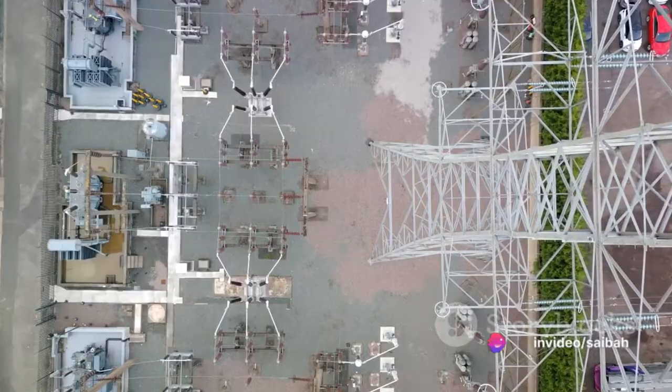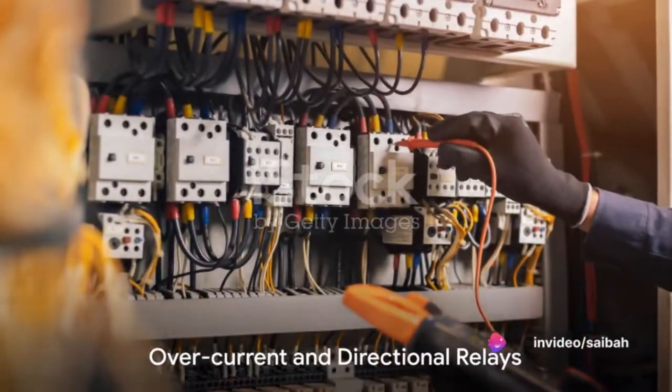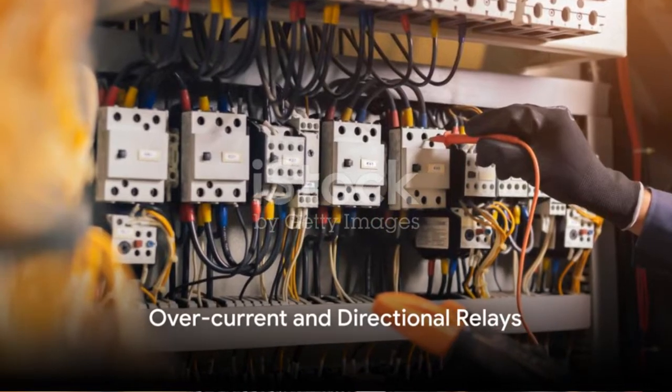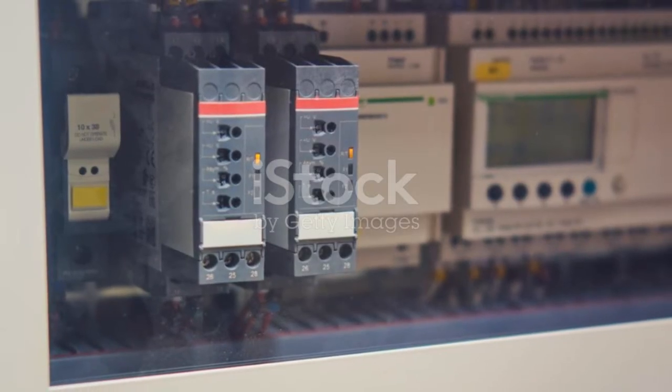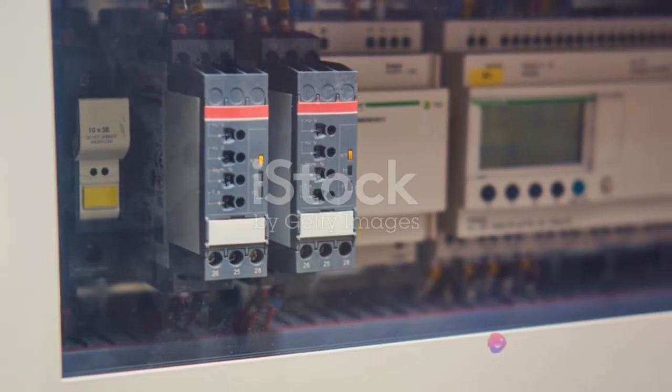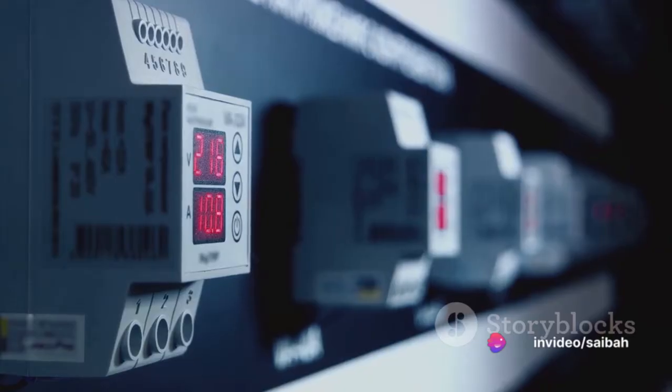Now that we know what relays are, let's dive into the different types used for protection. First off, we have overcurrent and directional relays. Overcurrent relays are like vigilant sentinels, always on the watch for a surge in current. These relays spring into action when the current in a circuit exceeds a preset limit.